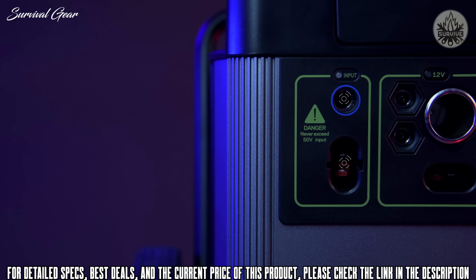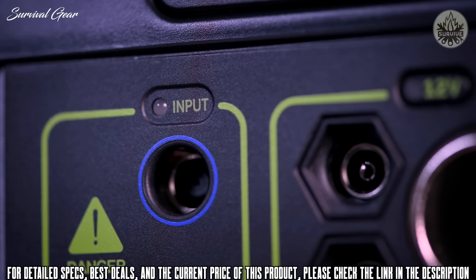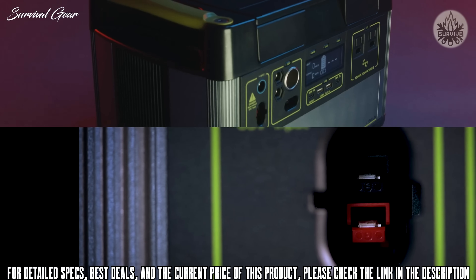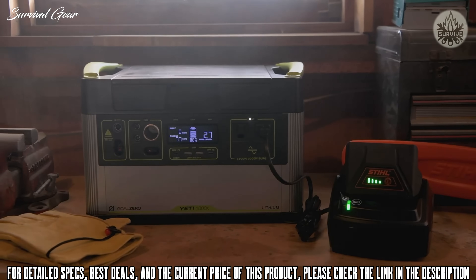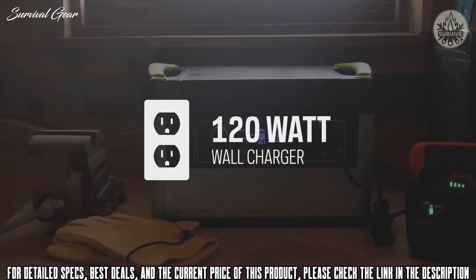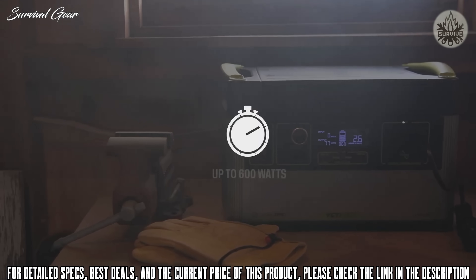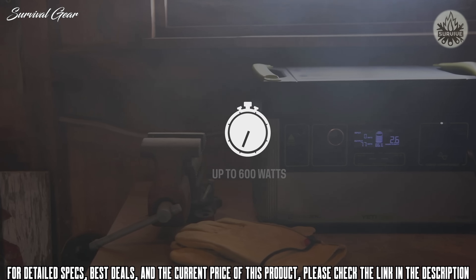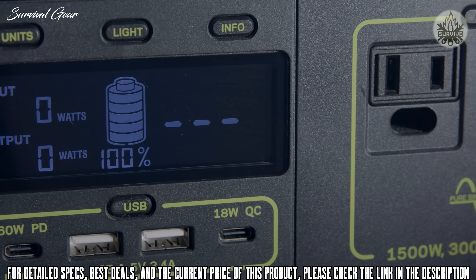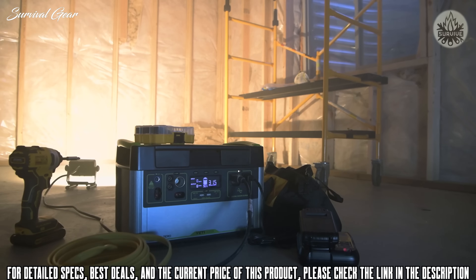To charge the Yeti from the faceplate there are two options: an 8-millimeter charging port that can accept up to 150 watts of input, or a high-power port capable of accepting 600 watts of input — the maximum the Yeti 1000X can accept. The included 120-watt wall charger will recharge the Yeti in nine hours, but it can be charged in as little as two hours from solar or the fast-charging Yeti X 600-watt power supply.